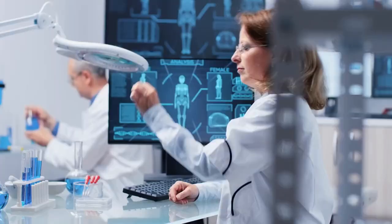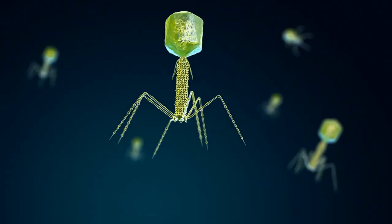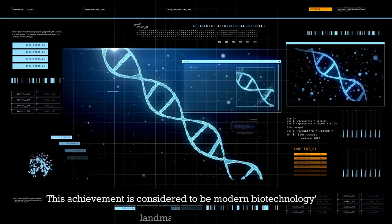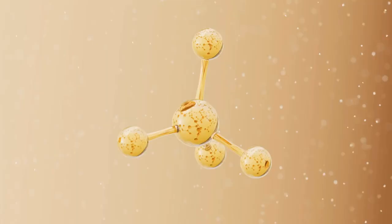After Paul Berg's landmark experiment in gene splicing in 1971, the next significant step in the development of modern biotechnology was the insertion of rDNA into bacteria in such a way that the foreign DNA would replicate naturally. This achievement is considered to be modern biotechnology's first landmark. Boyer, who was born in 1936, accomplished this step in 1972 at the University of California, San Francisco (UCSF).